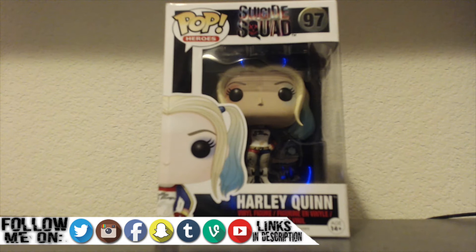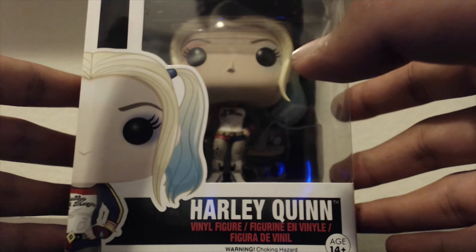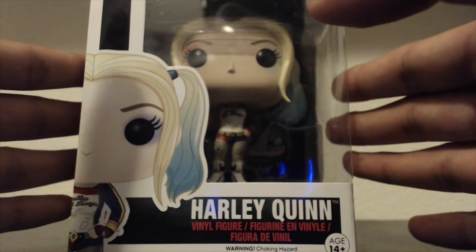Hey guys, I'm back to another video. This time we're going to unbox another Funko Pop — here we have Harley Quinn from the Suicide Squad, as you can see.